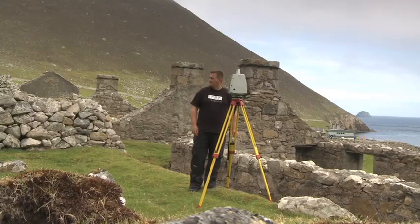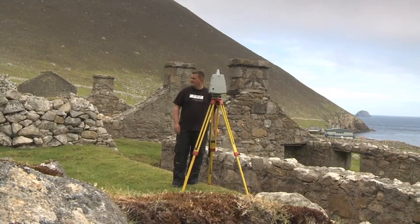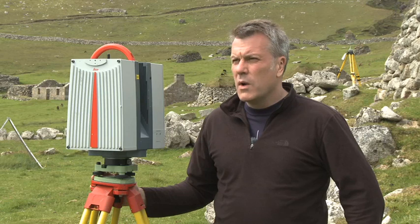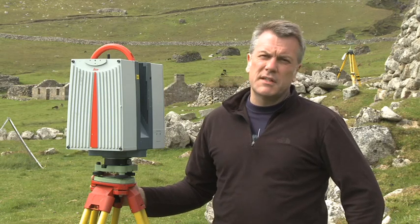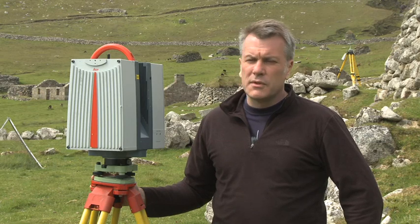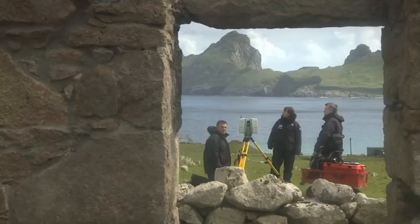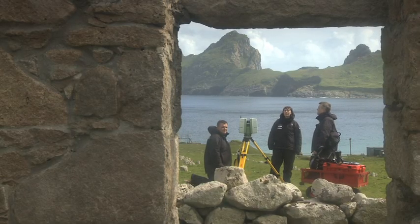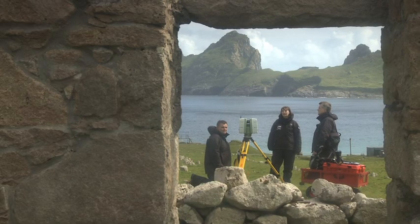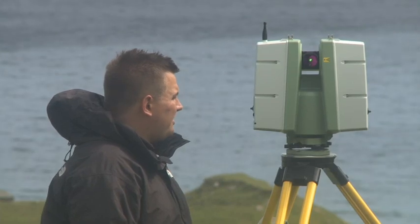The recording of the site is essential. We will produce possibly the most accurate survey of the site that's ever been produced. One of the ideas behind our project is to encourage virtual tourism by using 3D technologies to photo-realistically model up these areas using the scanning equipment and other technologies, enabling people to virtually visit St Kilda.